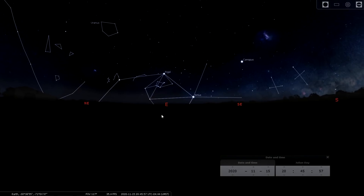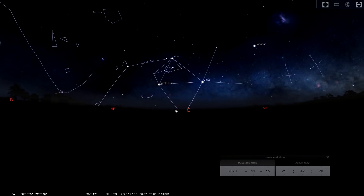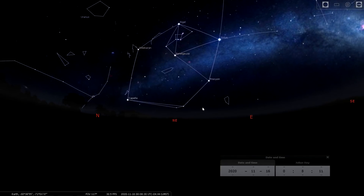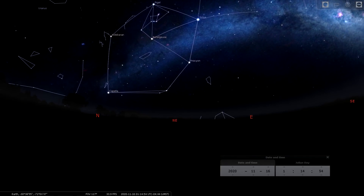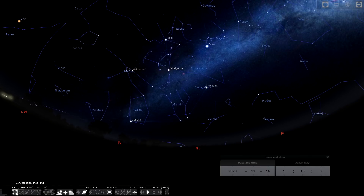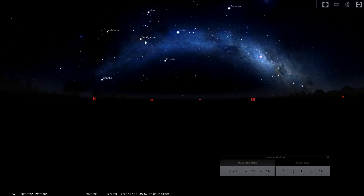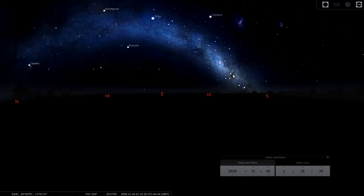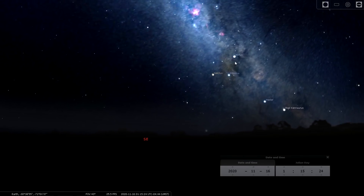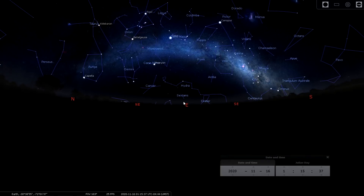Coming back to the late evening in the southern hemisphere — what we call the winter circle in the north is of course the summer circle here. Orion rises quite early, along with Sirius from Canis Major, Taurus, Canis Minor, Auriga, and Gemini. The full winter circle is above the horizon just after midnight around 1 am. It's also a great opportunity for a Milky Way arch panorama facing east-northeast, taking in the winter circle region all the way down to the Carina and Eta Carinae Nebulae and the Crux constellation.